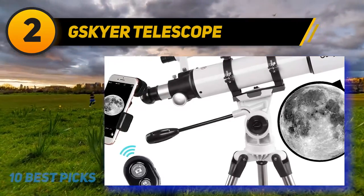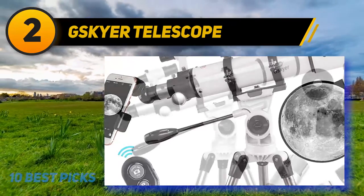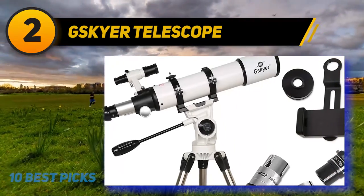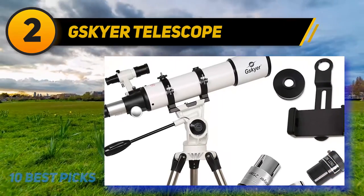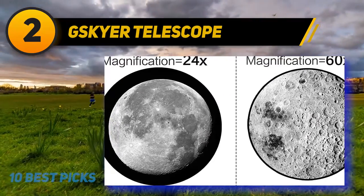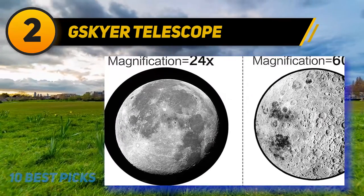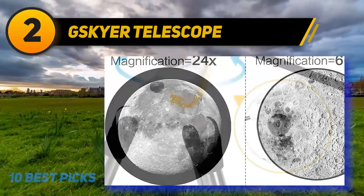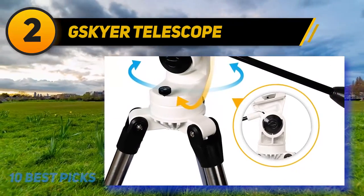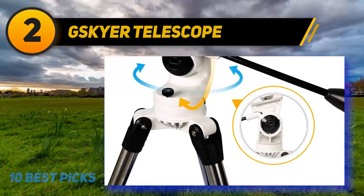Coming in at number two is the Skyr Telescope. Skyr is a great price-to-performance telescope with a 23.6-inch focal length and 3.5-inch aperture for highly clear images, as well as fully coated optics glass lens. It weighs 18 pounds, which is easy to carry around, and comes with an adjustable aluminum tripod, three replaceable eyepieces, and one 3x Barlow lens to triple the magnifying power of each eyepiece.